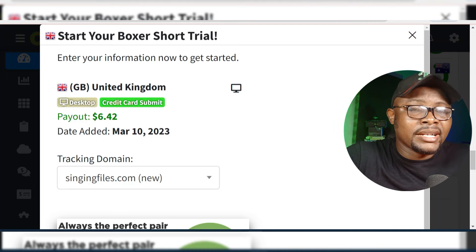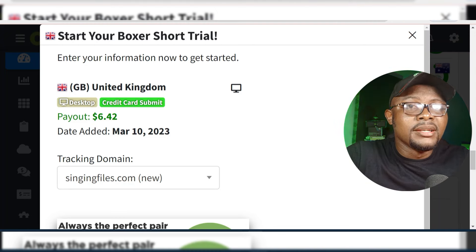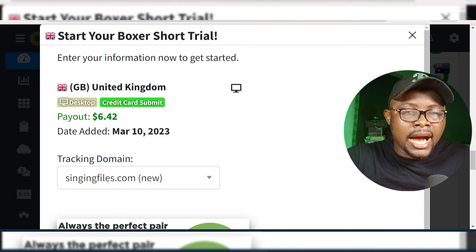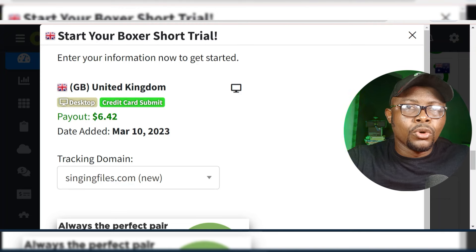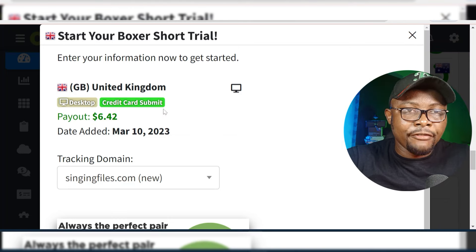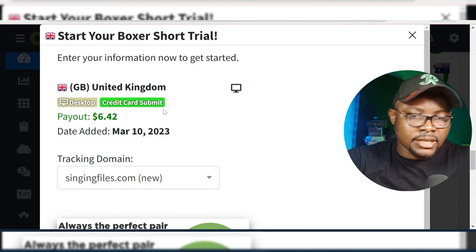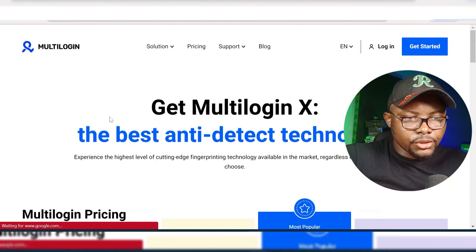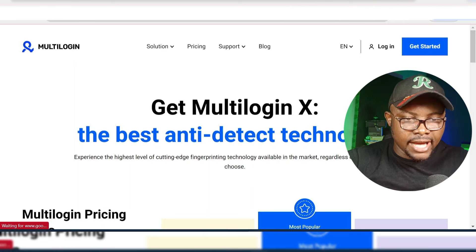Many of you have been asking where you can get a credit card that will work for CPA self-clicking. Don't worry — I have promised you guys a lot and I'm going to be delivering them gradually step by step. But today I want to share a powerful tool that I've used which has worked for me. This tool is called Multi-Login. I've used this tool and it is amazing.